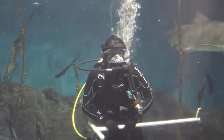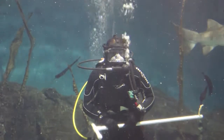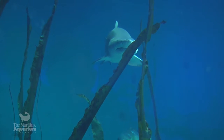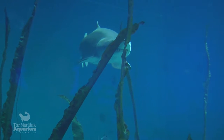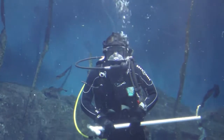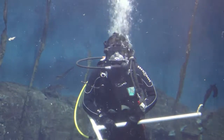Thank you for joining us today at our Ocean Beyond the Sound exhibit. We are currently looking at our largest tank in the aquarium. I am surrounded by 110,000 gallons of salt water right here in the aquarium. This tank is 18 feet deep, averages about 72 degrees Fahrenheit, and represents an area called the reef.